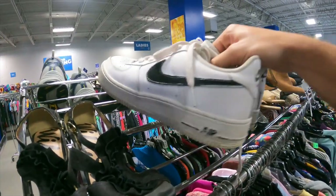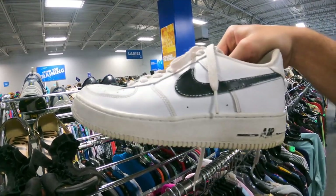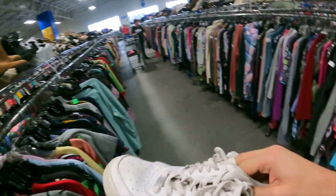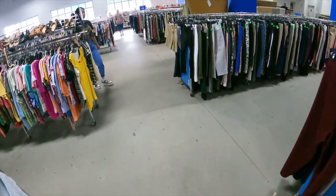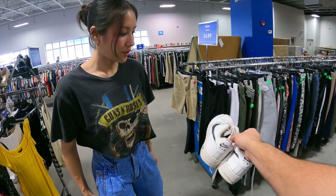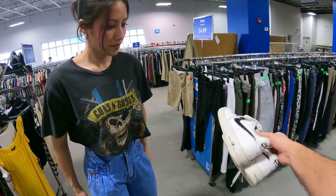Just found some cool kids Air Forces, size 7Y. I think Nat's a 7 and a half, let's go see if she likes them. Hey Nat, you like these? They're size 7 though. You wanna try them on? They're pretty cool. They're too small.